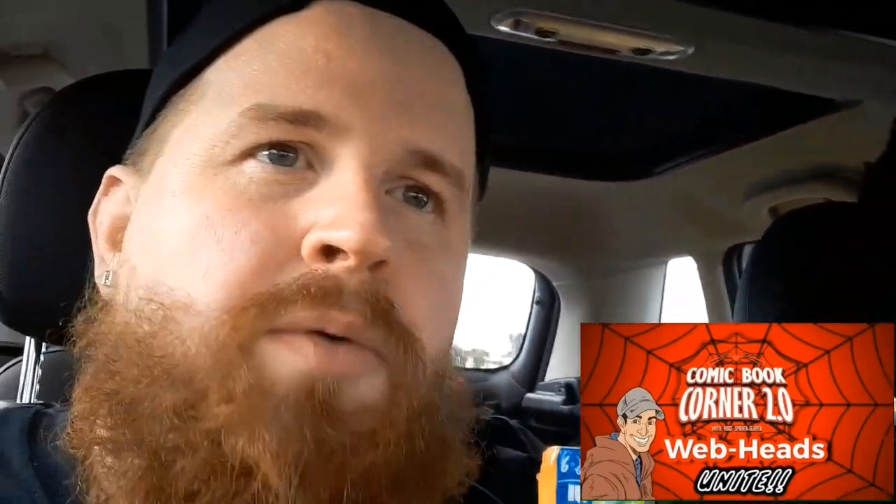Before I get home and show you this, I'm going to give a shout out to the group I'm in — Comic Book Corner 2.0 Webheads Unite. Great group. I've mentioned them before. It's a comic book group. If you guys are really into comic books and want a really great community, go check the group out. It's run by Mike Spiderslayer, who's got his own channel, Comic Book Corner 2.0. Great people in there. I love interacting with everyone. I'll show you guys everything I found in the dollar bin — there's some pretty cool stuff in there. Vanessa came along for the ride with me today.